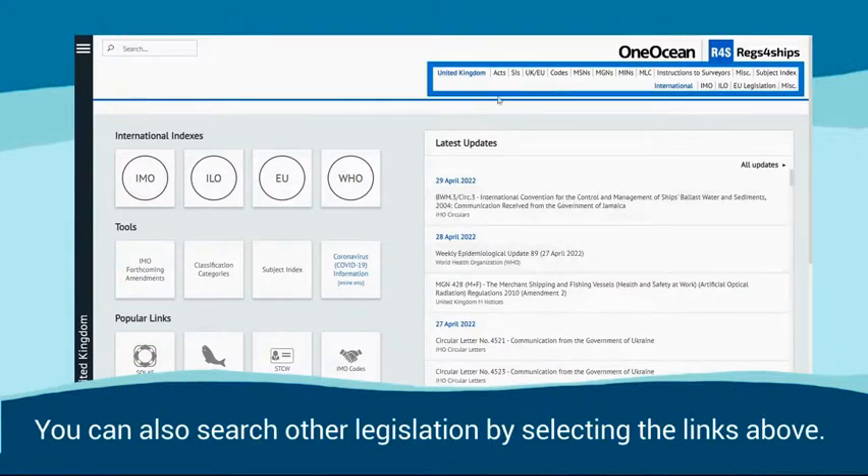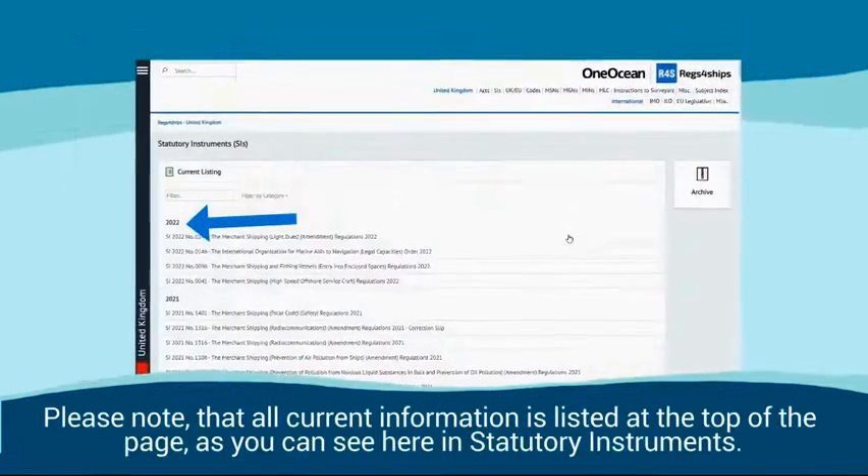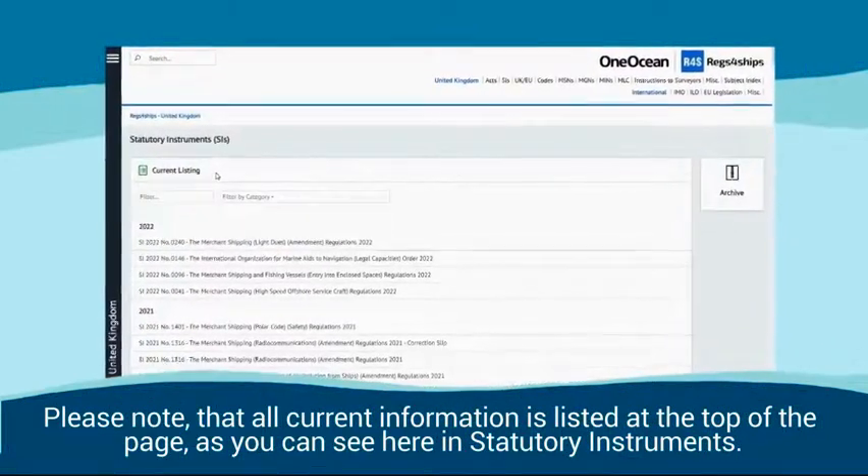You can also search other legislation by selecting the links above. Please note that all current information is listed at the top of the page, as you can see here in Statutory Instruments.